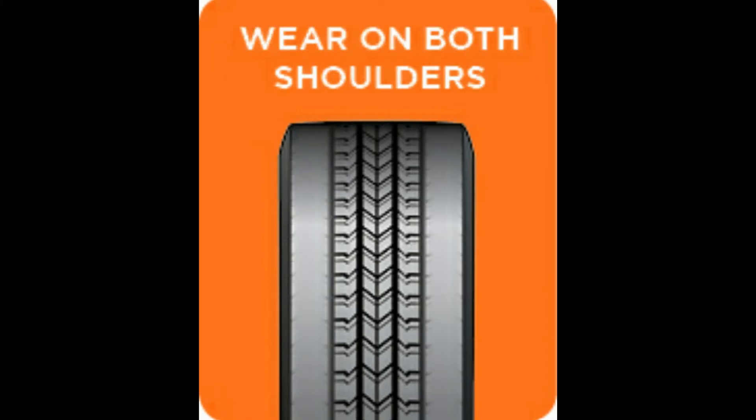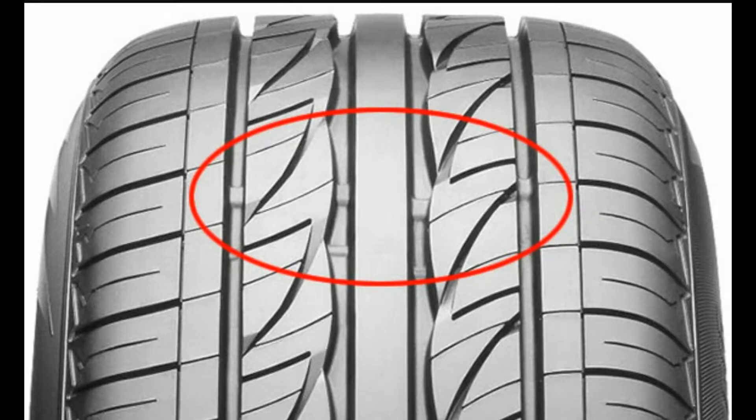For excessive wear on both shoulders around the circumference of the tire, the probable causes may be incorrect tire inflation pressure or under inflation. The suggested actions are to check the vehicle's inflation limit or look for the reason for under inflation — this may be a defective valve, accidental damage, puncture, or defective repairs.